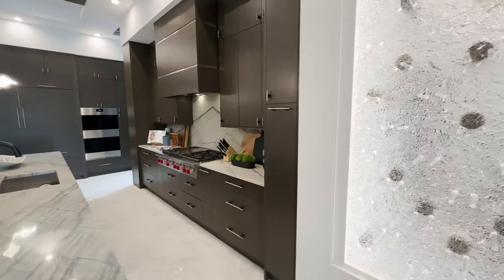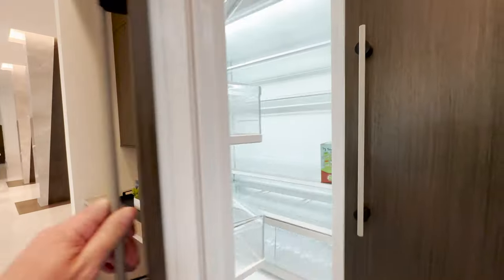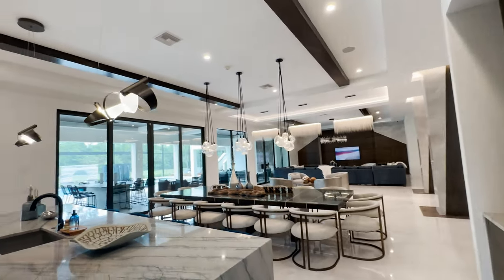This is a two-sided wine storage — on the other side you'll see in the game room, it's all lit up. I love the knurled finish on these handles and just the sight lines from this spot.